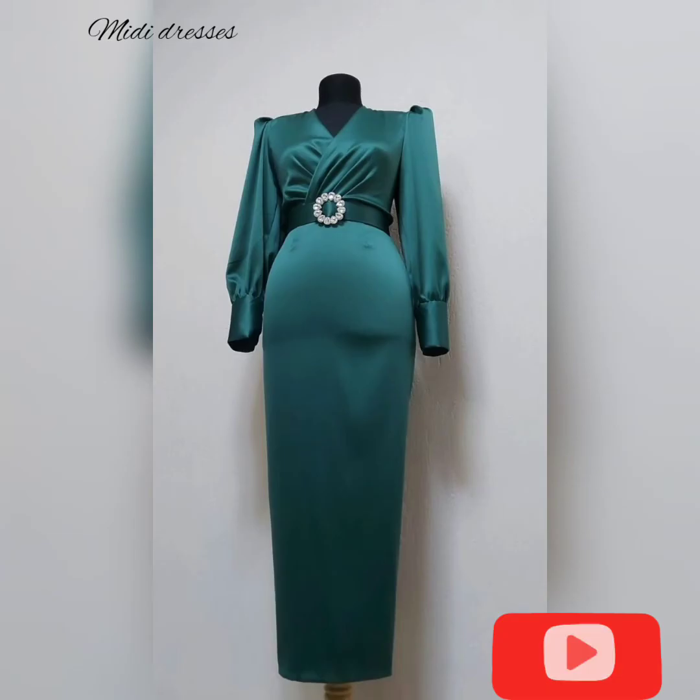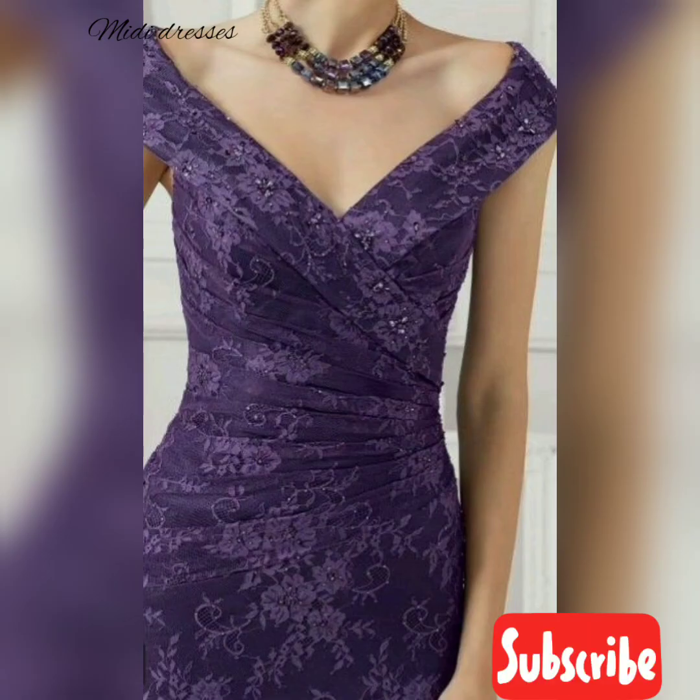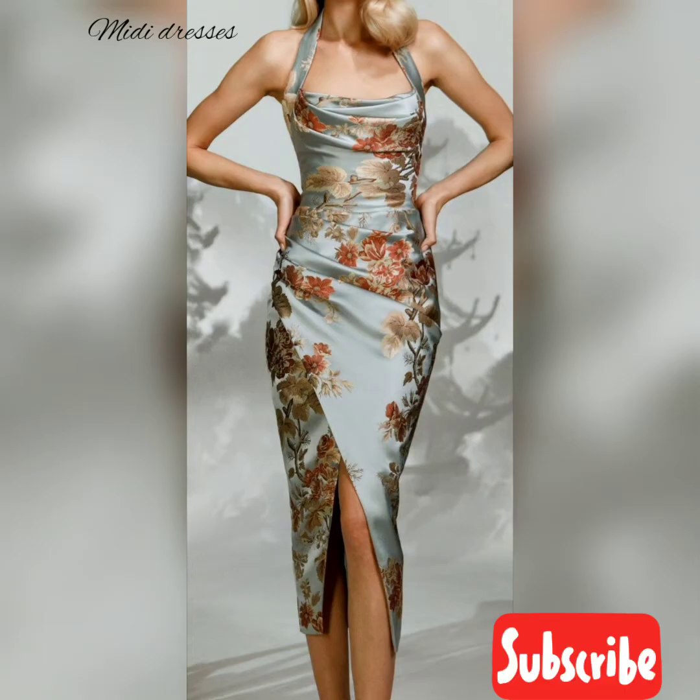When styling a midi dress for the spring, always bring a jean or cotton jacket to wear over the dress in case it gets chilly. During the start of spring it can get a little breezy, so make sure to layer with a cool jacket.